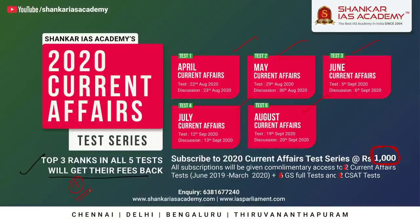For the benefit of students, along with 5 monthly current affairs tests, as a complementary package, Shankar IIS Academy is giving 8 GS full mock tests, 3 CSAT full tests, and 2 more exclusive current affairs tests covering June 2019 to March 2020. So subscribing gives a total of 18 tests covering both static and current affairs.